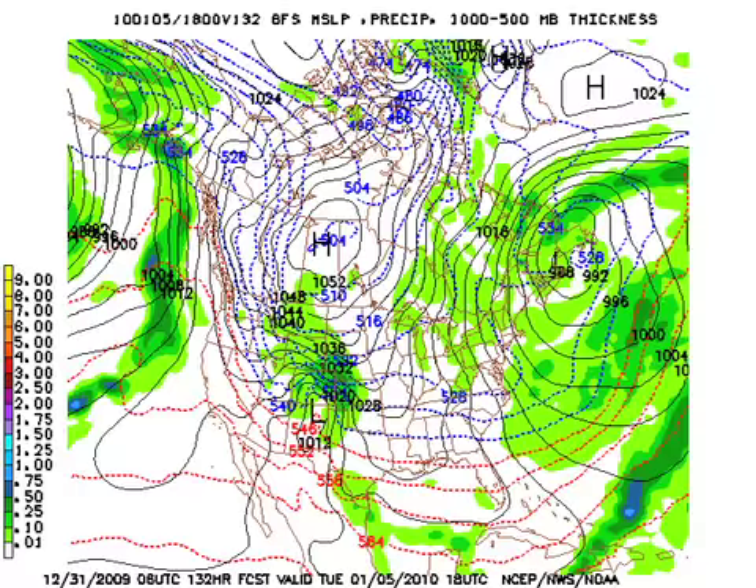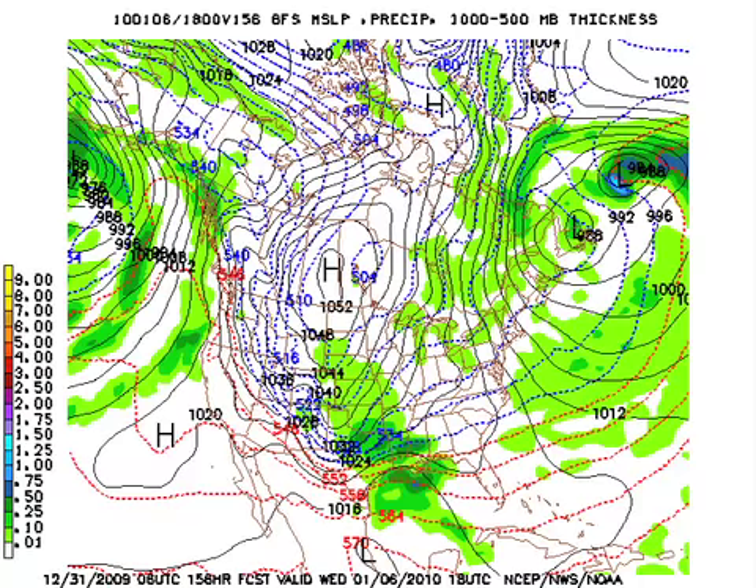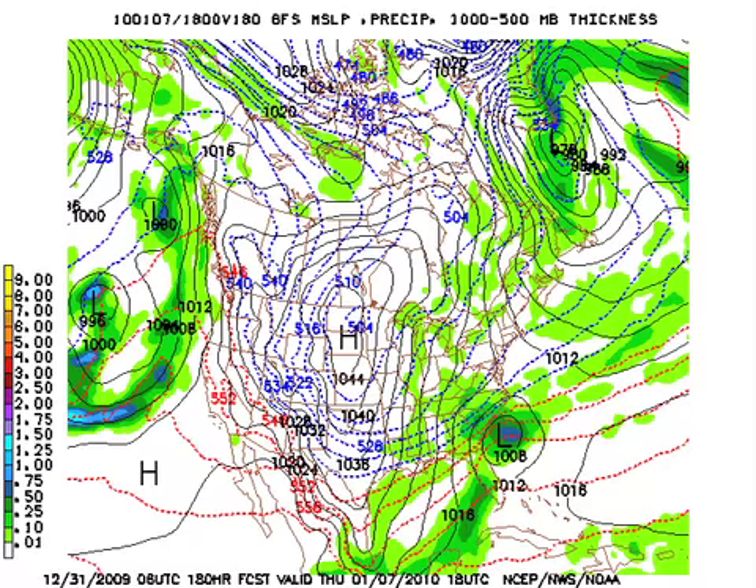By the 6th or Wednesday, the closed low that was anchored off New England finally begins to move out, and as it does we begin to develop a new trough over the central part of the United States, which will again help to bring cold air. Tuesday and Wednesday will be our warmer days next week, but notice the cold air coming down into Texas. And if the GFS is right, this could produce a storm that would come across the central Gulf — and this might produce a bit of a snow event for the southeastern U.S. But we're edging on voodoo here, so we'll certainly be watching that.